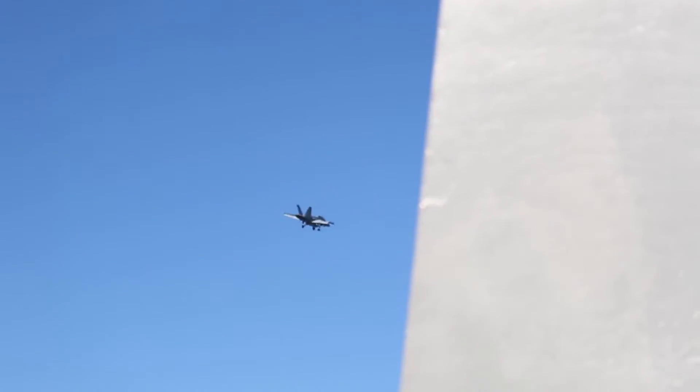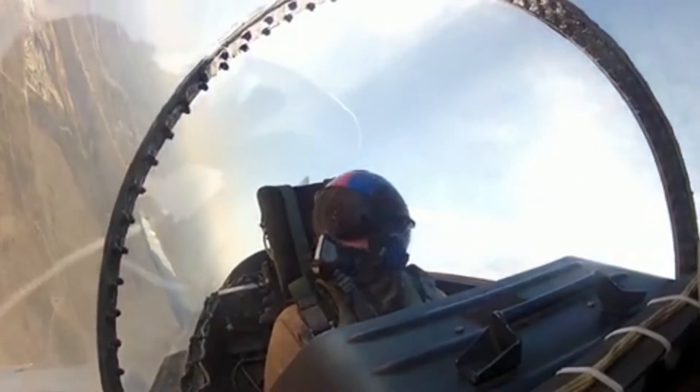Our engines for F-18s — you could run them for 36 hours straight, and they come out of the air and we have to look at them. If you look at it that way, 36 hours per engine, that's not a lot of time.